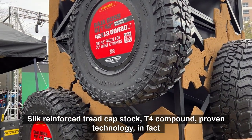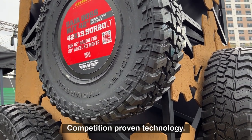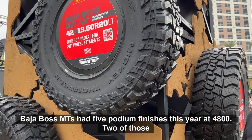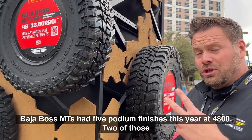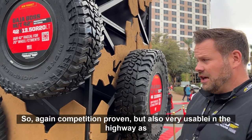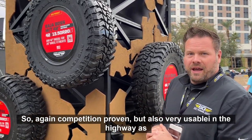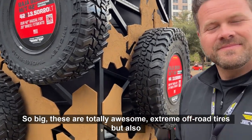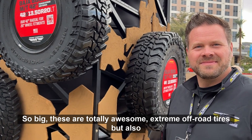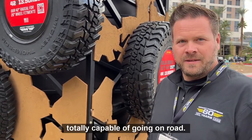The tires feature silica-reinforced tread cap stock and T4 compound — proven, competition-proven technology. The Baja Boss MT had five podium finishes this year in 4800, with two first-place finishes. So again, competition proven, but also very usable on the highway as well. These are totally awesome extreme off-road tires, but also totally capable of going on-road.